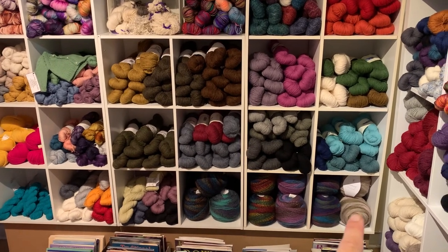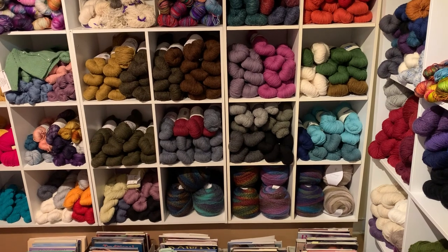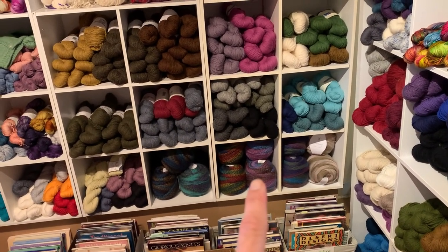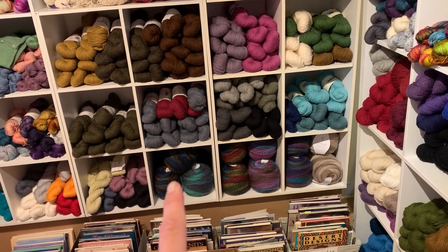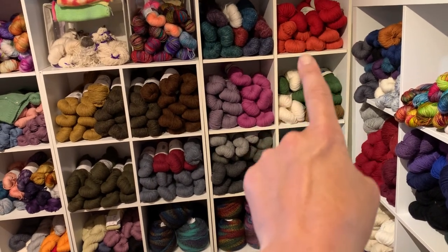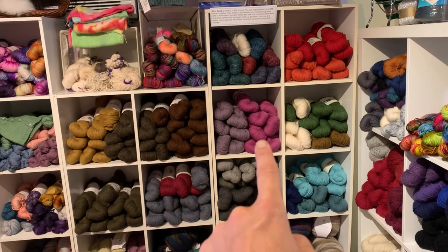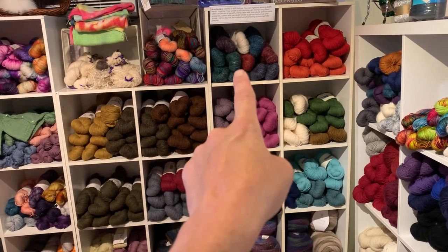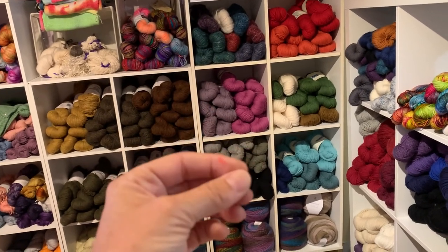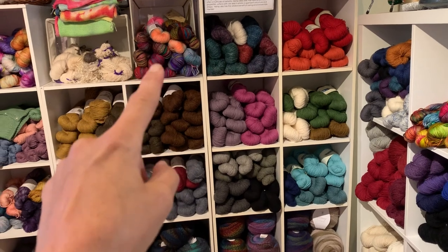Up here is all DK. Color Burst from Universal is a wool-acrylic blend that does a gradient — double hanks of 660 yards per cake for about $28. Prairie Spun DK from Brown Sheep Company is here, and Eco Hemp which is Peruvian Highland wool with hemp. And then these are some hand-dyed DKs.